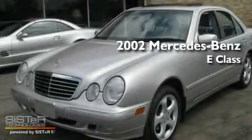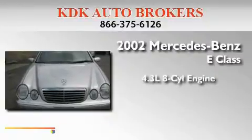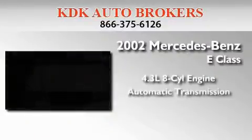This is a 2002 Mercedes-Benz E-Class. It features a 4.3-liter, eight-cylinder engine and an automatic transmission.